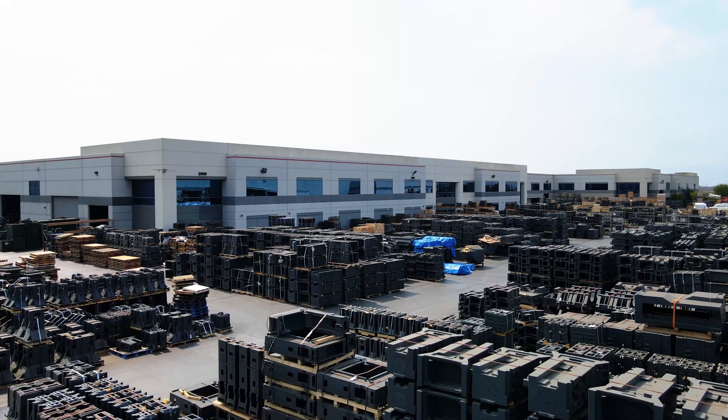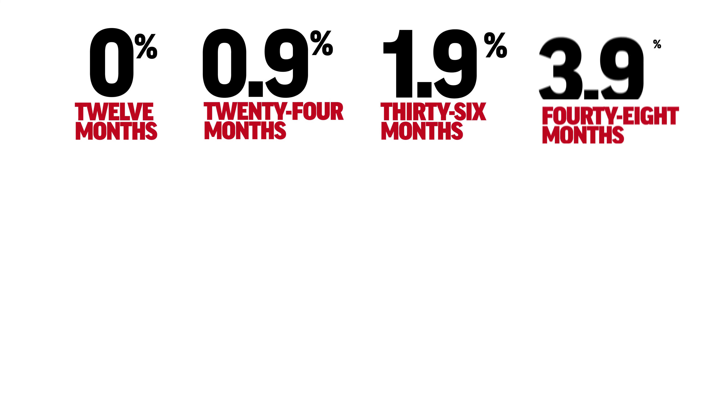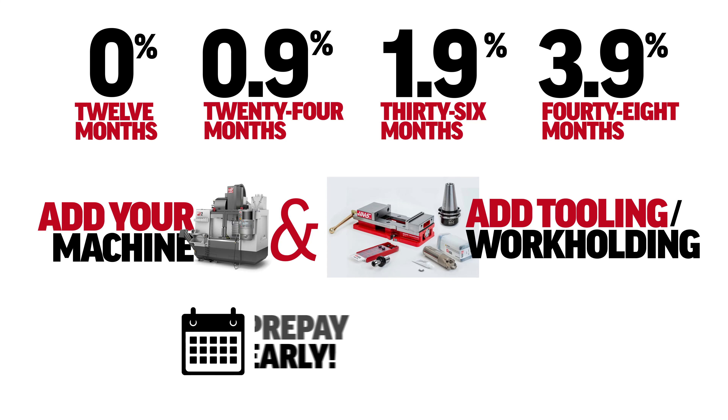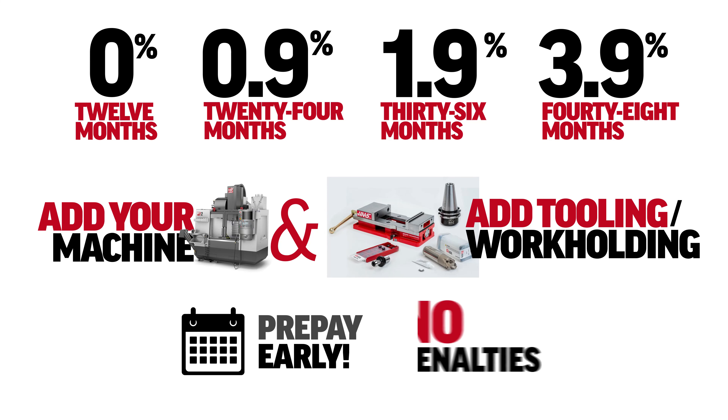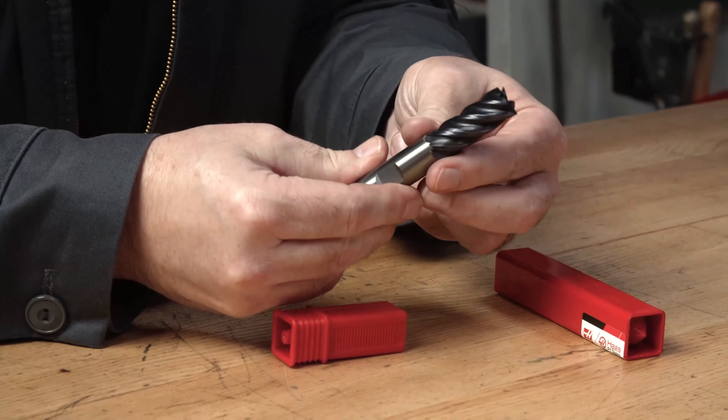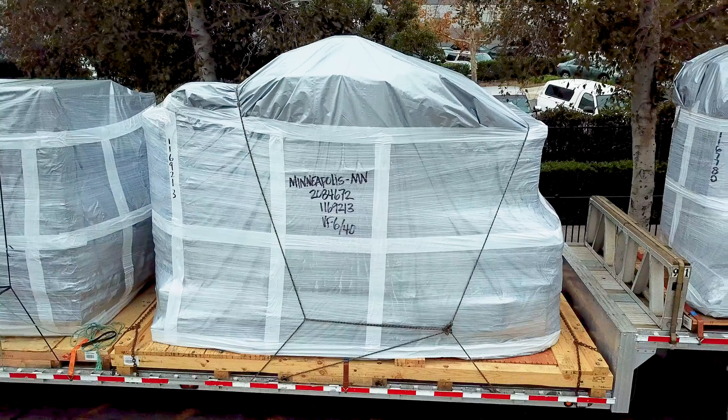Talk with your tax professional to check the fine print. But even if you typically buy with cash, you can still use our 0% financing options to get your machine and tooling, and then just prepay early — because Haas never has a prepayment penalty. So get the machine and tooling you need at the best interest rates, and then expense the entire purchase and save big when tax time comes.